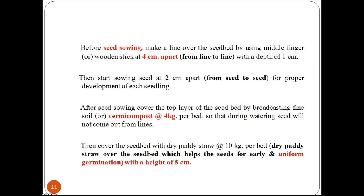Before seed sowing, make lines over the seed bed using a middle finger or wooden stick at 4 cm apart with a depth of 1 cm. Then start sowing at 2 cm apart from seed to seed for proper development of each seedling. After seed sowing, cover the top layer of the seed bed by broadcasting fine soil or vermicompost at the rate of 4 kg per bed, so that during watering the seeds will not come out from the lines.